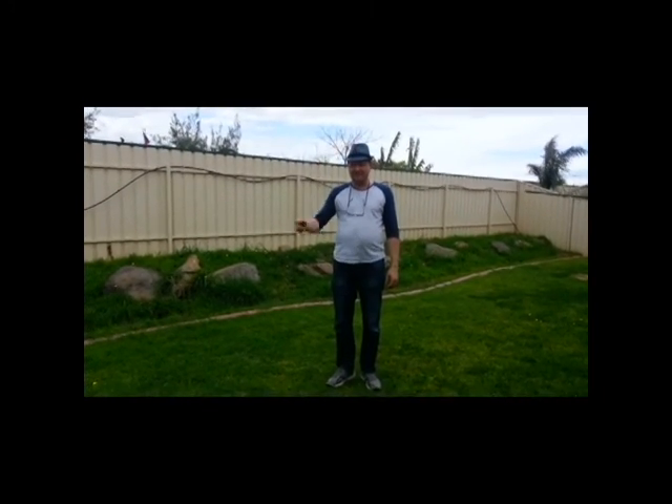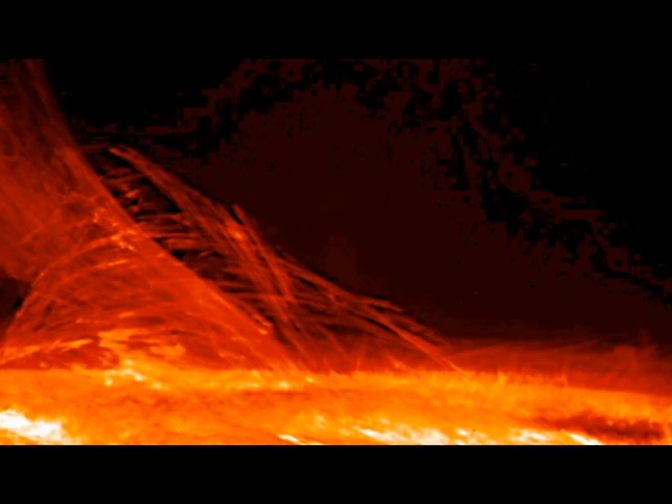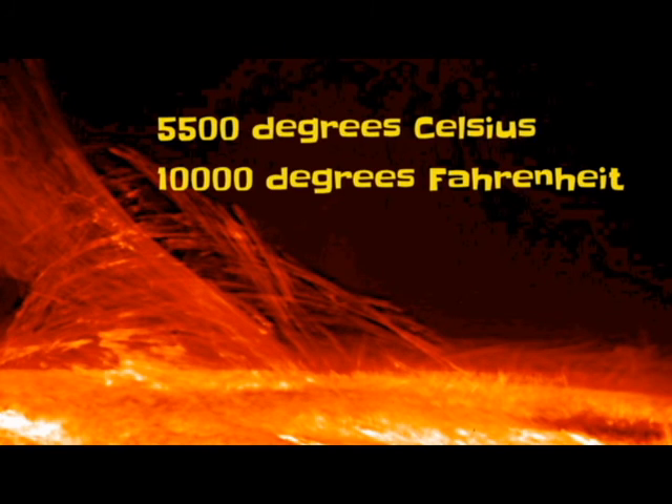I wouldn't be here either, trust me — I would have been literally vaporised by the star's gravity in an instant. Not to mention the star's surface temperature, which is about 1.8 million degrees Celsius. Compare that to about 5,500 degrees for the surface of our own sun.